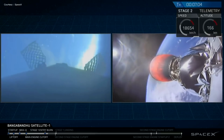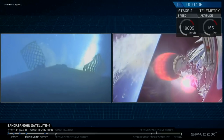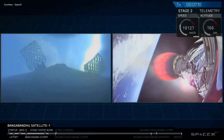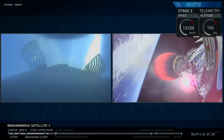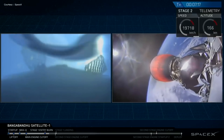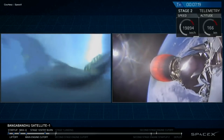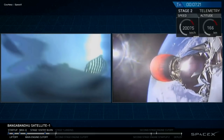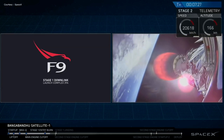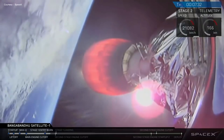As that first stage gets closer and closer to the surface of the Earth, we should be able to see features such as clouds, waves, and eventually the outline of our drone ship, Of Course I Still Love You. It looks like there may be some condensation forming on the inside of the camera. On the right-hand side of your screen, that second stage is still continuously propelling Bangabandhu Satellite 1 into orbit.